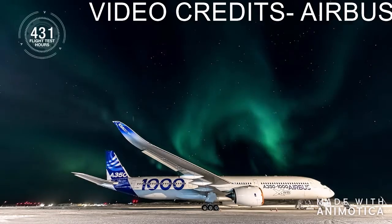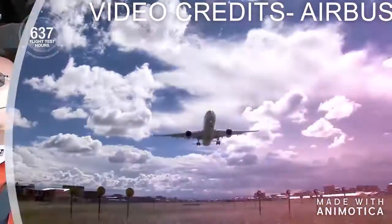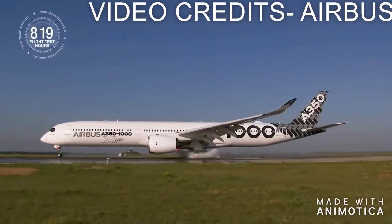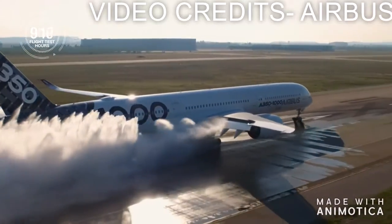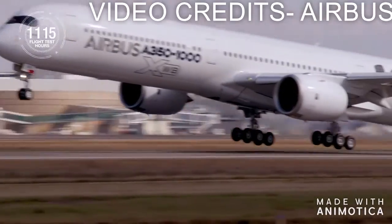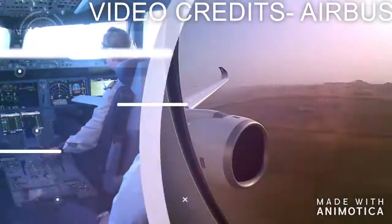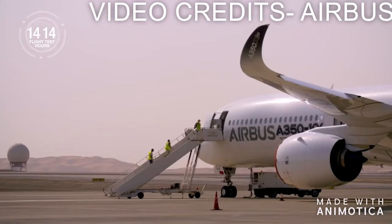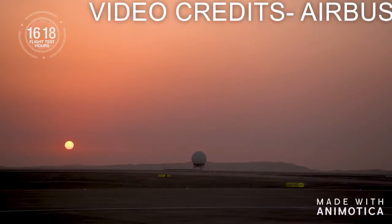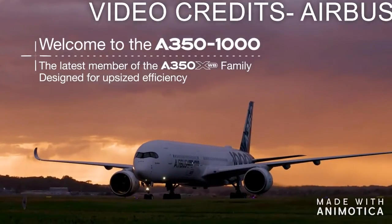Now let's look at the Airbus A350. In 3 classes it takes 350 passengers, and in 2 classes it takes 412 passengers — so the Airbus has more passenger capacity than the Boeing. For range, the Airbus A350 reaches 14,800 km, which equals 7,990 nautical miles — more than the Boeing. So the Airbus gets 2 points and the Boeing gets 0 or 1 on these features.